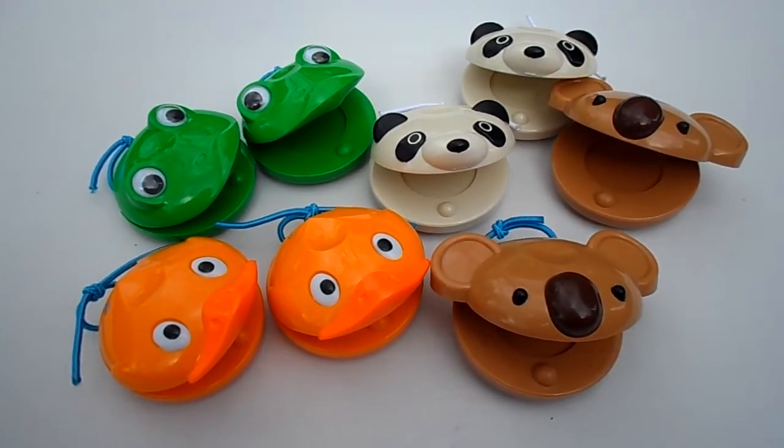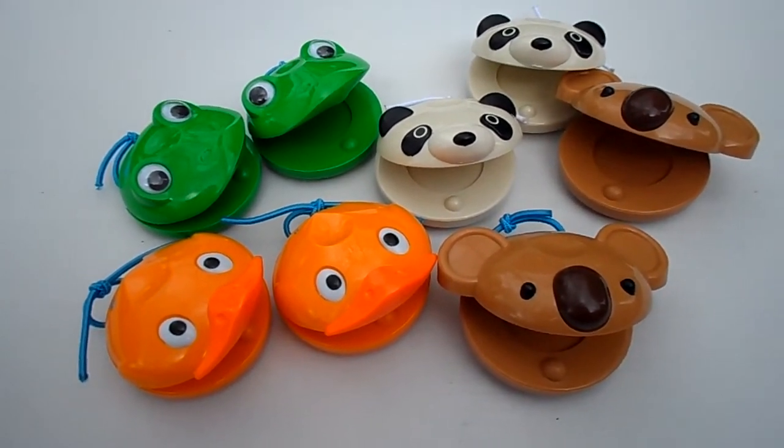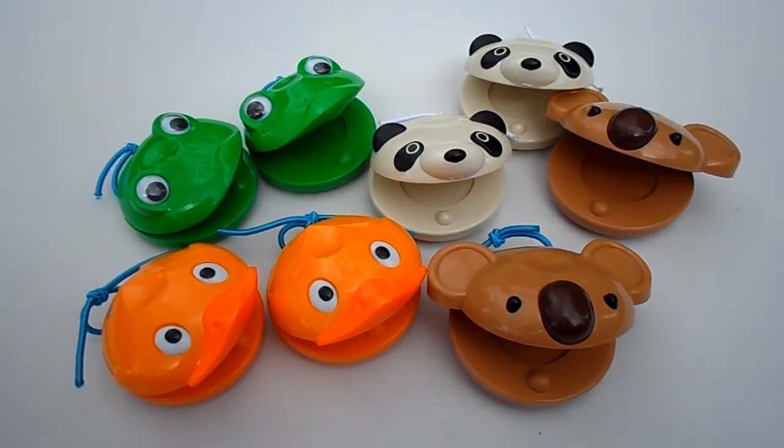Hello everyone, it is Helen from The Coffee Apple — and aren't these awesome? These are an amazing range of little castanets.